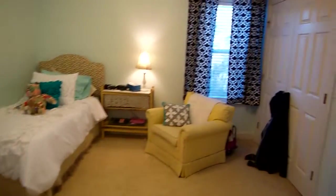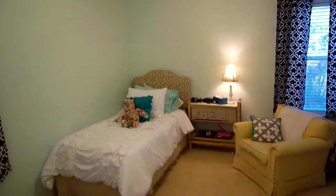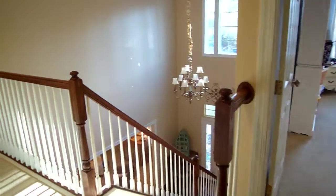Stepping into the next bedroom here — good-sized closet. The carpets look to be in good shape. That's one circle back to where I just began.